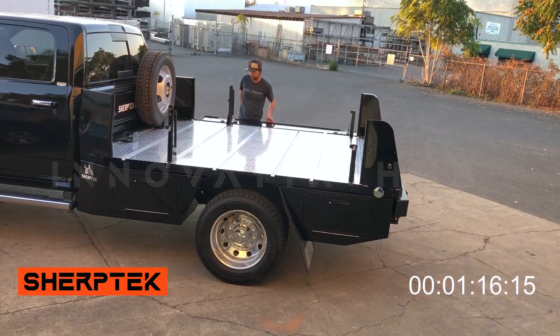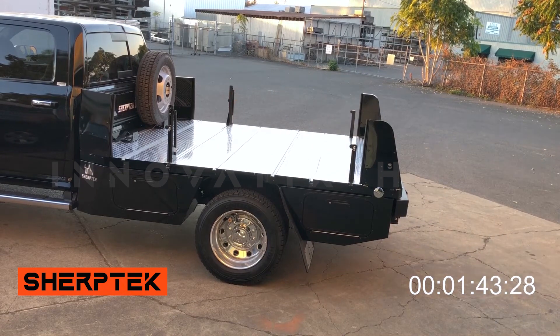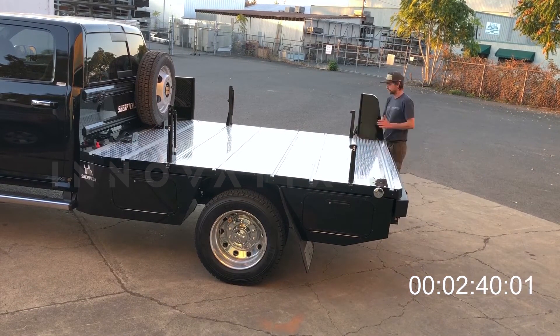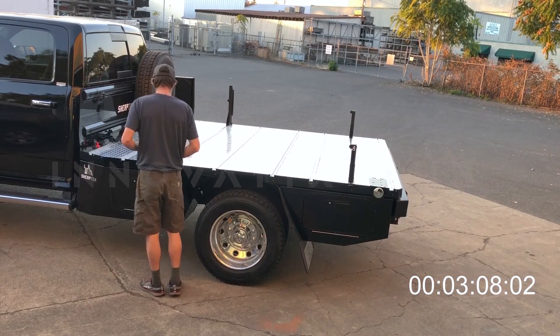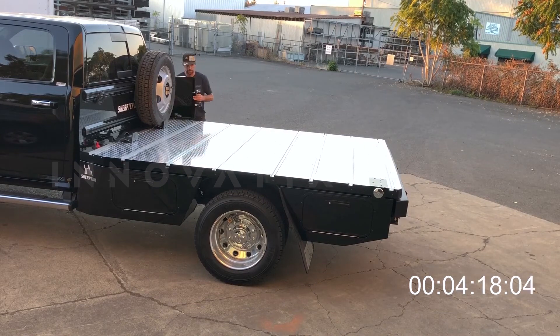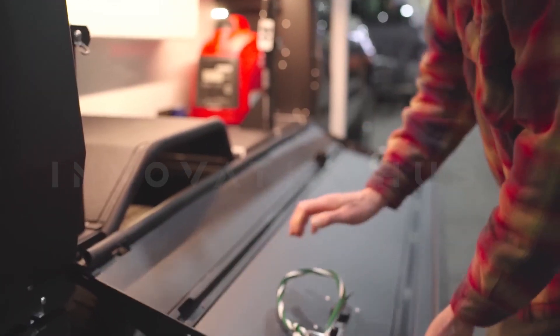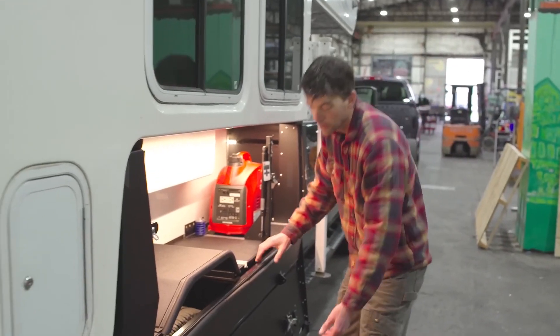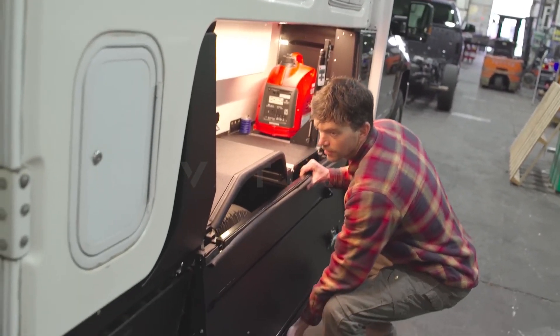Sherp Tech Truck Pad: Sherp Tech is dedicated to enhancing pick-up trucks, bringing a lightweight truck pad option weighing just 136 kg, crafted with advanced aerospace materials and technology. This versatile truck pad can turn a regular truck into a mini motorhome. Sherp Tech provides tailored platforms for pick-ups from all manufacturers, offering a 3D model preview before modification.